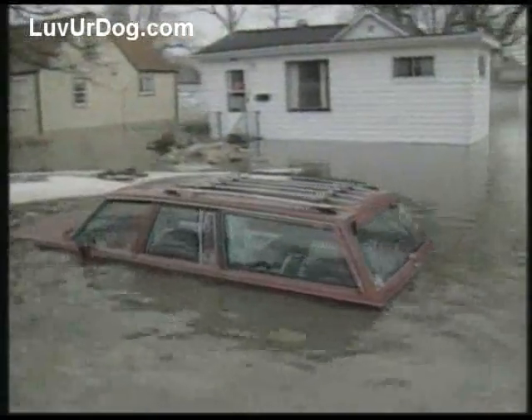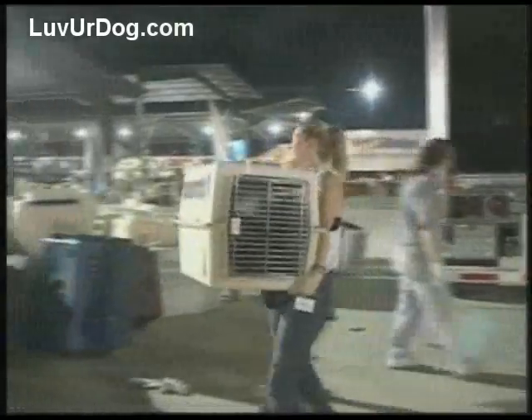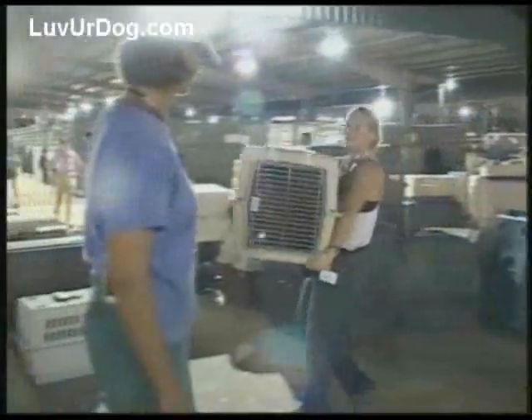In a natural or man-made disaster, you could be told to leave your home on very short notice. If you do not take your animals with you, an evacuation could mean another disaster back home with your pets.